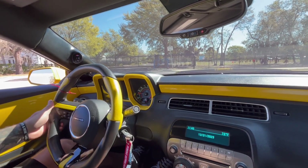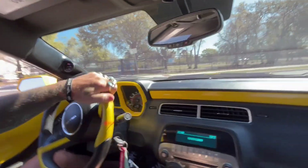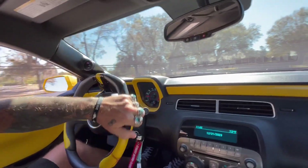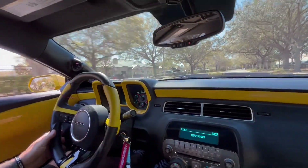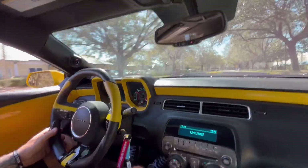All right, everybody. Welcome back to Skyway Classics YouTube channel. We are now going for a Reinhardt 2010 Chevy Camaro. You may notice it's a Bumblebee alike from Transformers. This one has an LS engine.